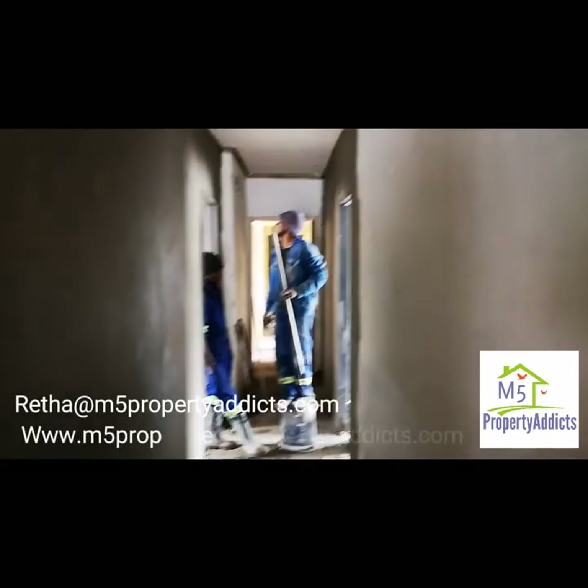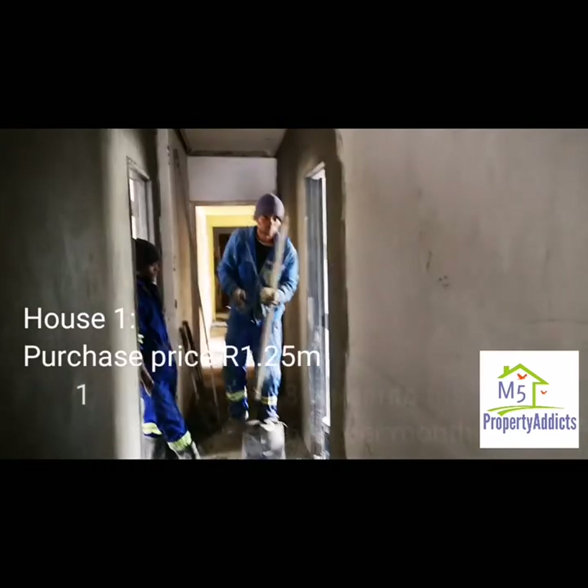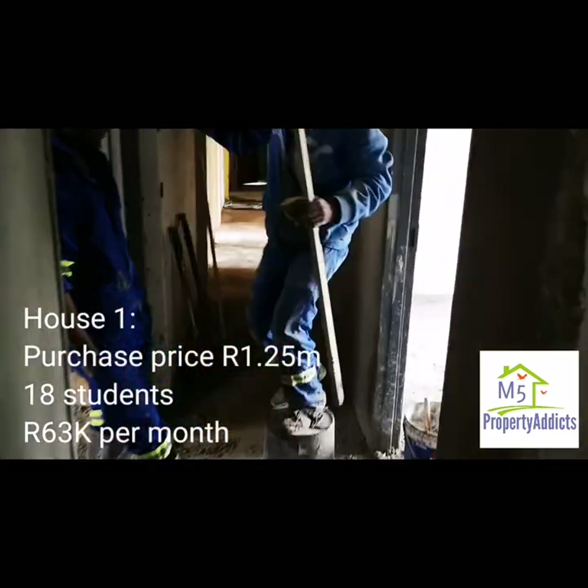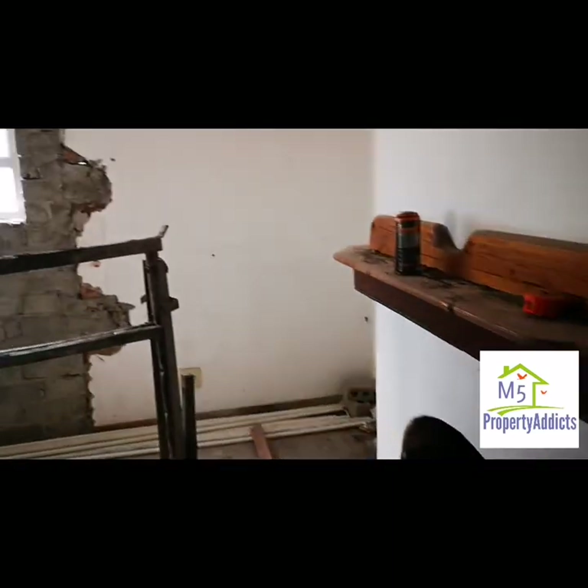So here we are at Iona, and this is the second house, the one that needs a lot of work. This thing has undergone completely construction. This used to be the lounge space, like I said. It used to be the lounge.